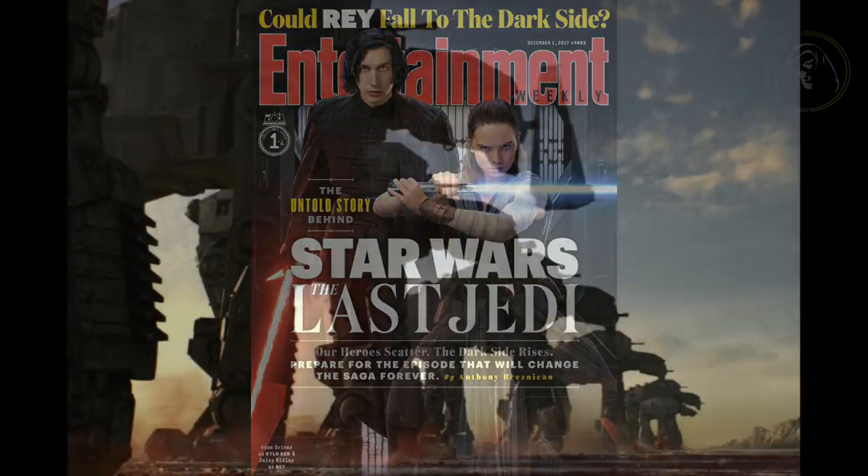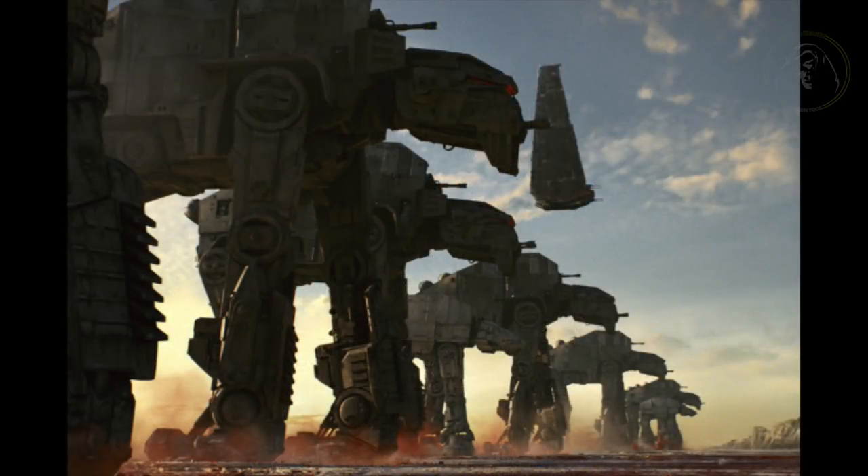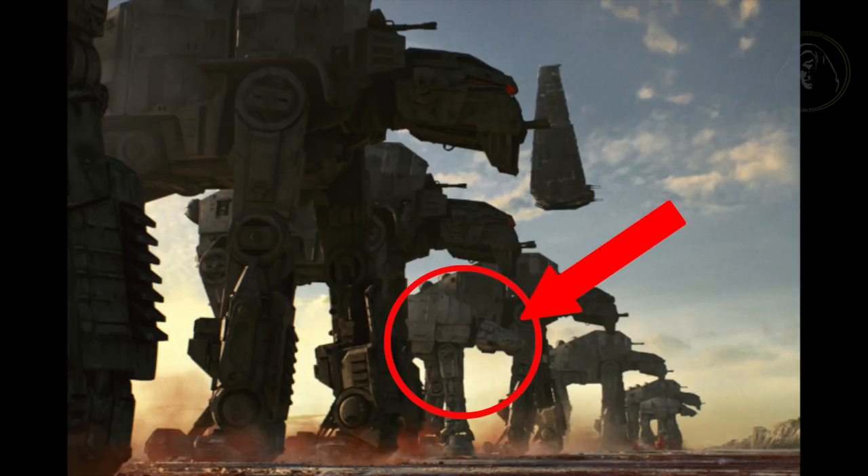Next up, we have some screenshots from the film — the massive gorilla walkers, otherwise known as ATM-6s, which, as we can see, make the AT-ATs look like babies. I can't wait to see these things light up the screen in just under a month.